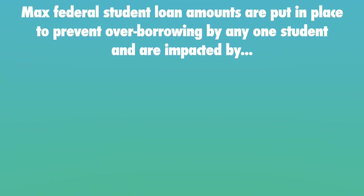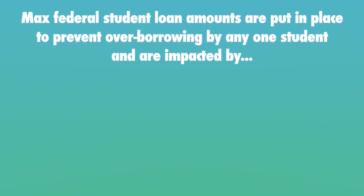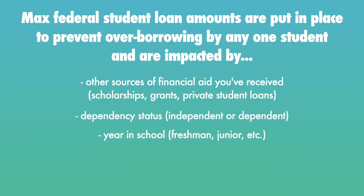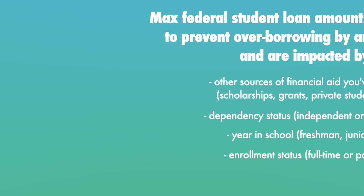So what variables impact the maximum amount of federal student loans that any one student is able to qualify for? Max federal student loan amounts are put in place to curb over-borrowing. Your max amount will be impacted by other sources of financial aid you've received like scholarships, grants, and private student loans. Other factors include your dependency status, your year in school, and your enrollment status — whether you are full-time or part-time — and all of these things will impact the maximum amount of federal student loans you can receive.